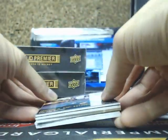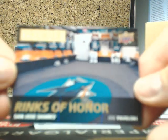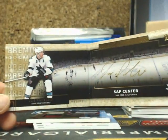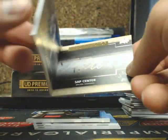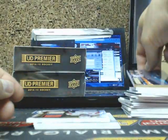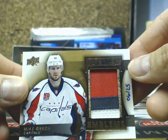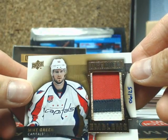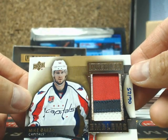And our next one is a Rinks of Honor going out to the San Jose Sharks, of Joe Pavelski — the Sap Center — going out to Peter. And our next one is a Premier Emblems — no damage on this one, which is a bonus. We got Mike Green for the Washington Capitals, number 6 of 25, going out to Joel.